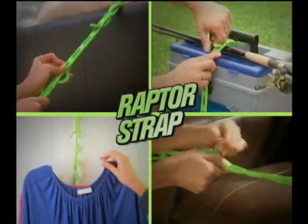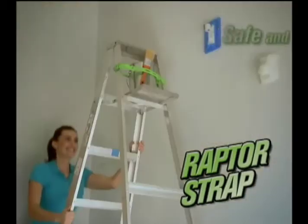Whether you wrap it around, strap it down, or drive it through town, with Raptor Strap you know it's always safe and sound.